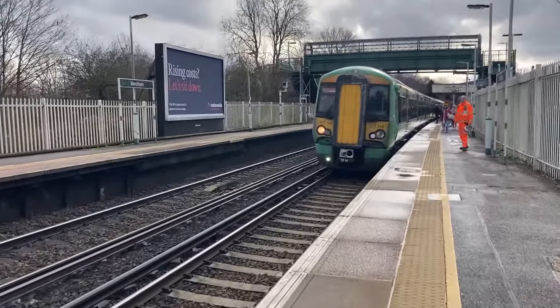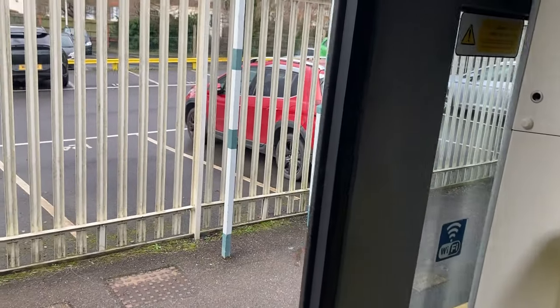We're on board this lovely Class 377, going one stop to Coulsdon South. One thing to note is that this isn't technically the Brighton Mainline, because the fast trains are going on a different track here. But equally, Wikipedia lists these stations as on the Brighton Mainline, and that's good enough for me. And in most of these stations you can see the fast trains going past anyway, so it's kind of irrelevant.